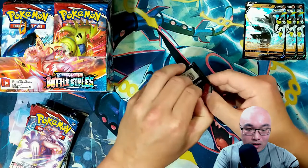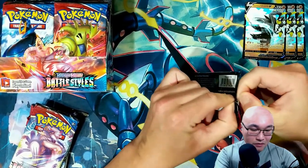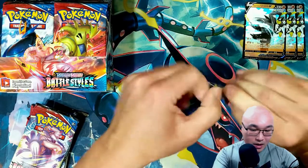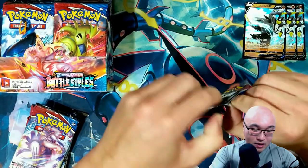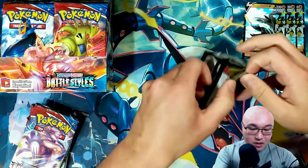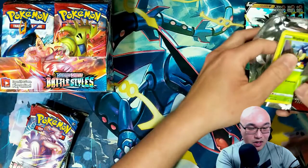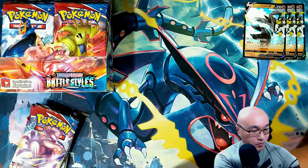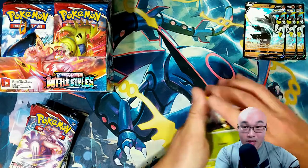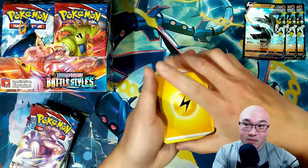I guess they're making this stuff so quickly that they're not really checking the quality of things, so it just got passed by. I know Pokémon is in a huge rush to print these products, so they're not really checking quality control.